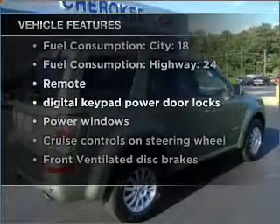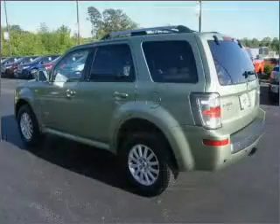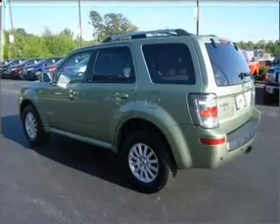Included in this vehicle: air conditioning, power door locks, power windows, power steering, cruise control, power mirrors, an AM-FM stereo with a CD player, and an adjustable tilt steering wheel.